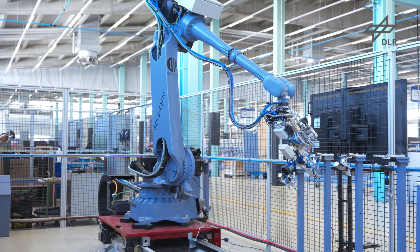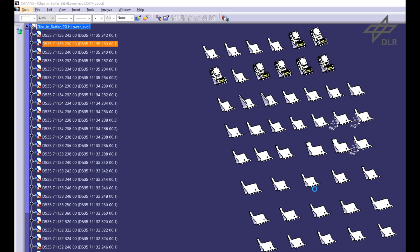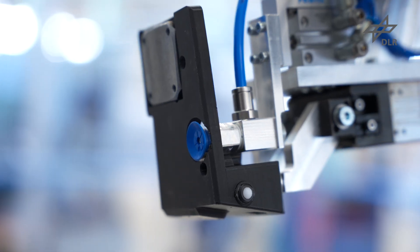The contact surfaces of the stringers are then pretreated in the same way. After activation, the surfaces must rest. Meanwhile, the robots adapt to clip pretreatment. For handling and fixation of clips, so-called inlays are used.